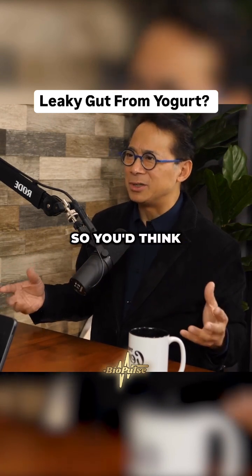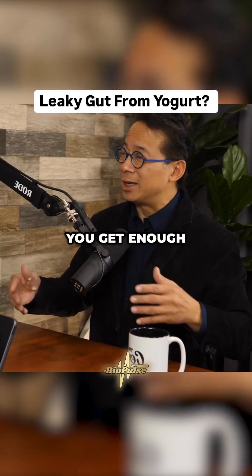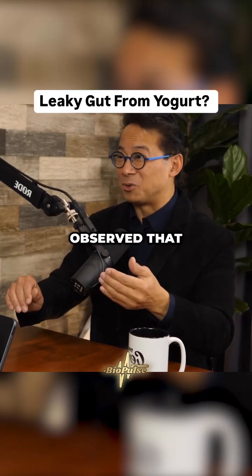For example, carrageenan, which originally comes from seaweed — you'd think it'd be natural — but they synthesize it now. It's been shown recently to cause gut inflammation, and enough gut inflammation leads to leaky gut.